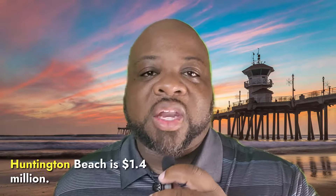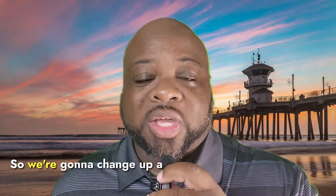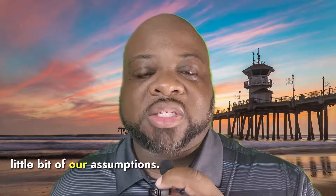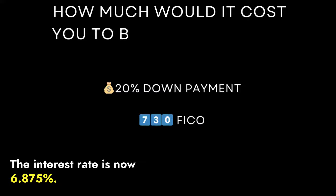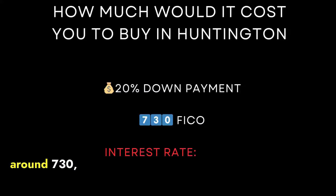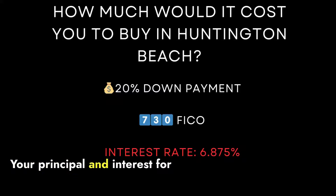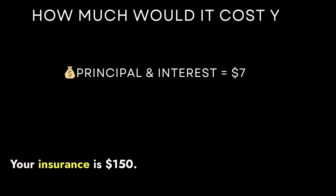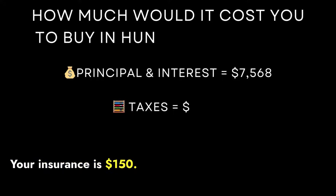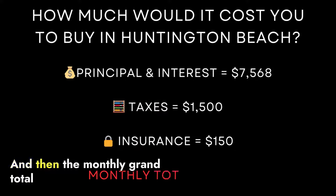The median sales price for Huntington Beach is $1.4 million. We're going to change up a little bit of our assumptions: the interest rate is now 6.875%, your FICO score is still around 730, and the down payment will remain 20%. Your principal and interest for the monthly payments will be about $7,500. Your insurance is $150 a month, your taxes are $1,500 a month, and the monthly grand total is around $9,200.